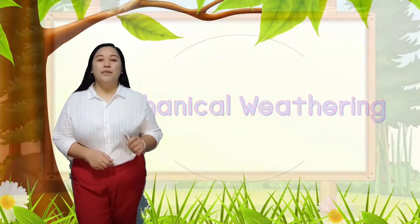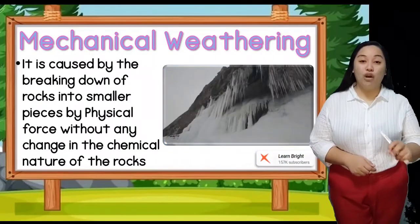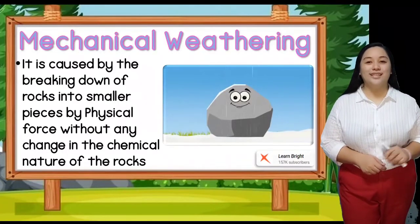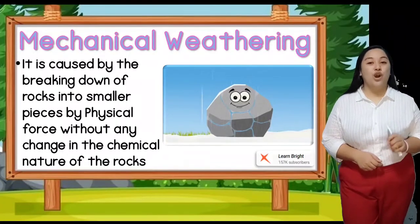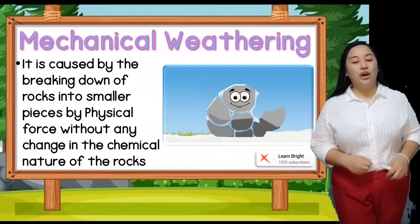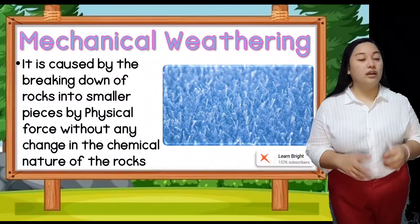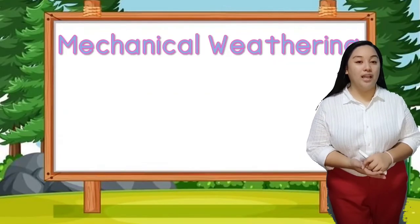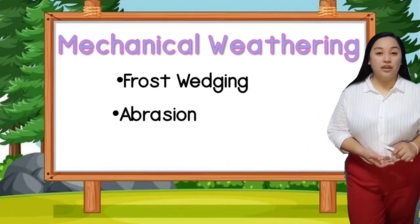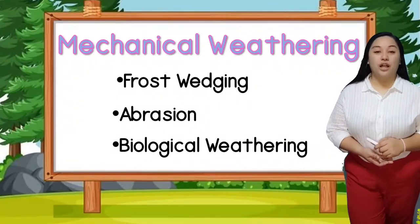Mechanical weathering is caused by the breaking down of rocks into smaller pieces by physical force without changing the chemical nature of the rock. It is also called physical weathering because only the physical component of the rock changes, but not the chemical component. There are types of mechanical weathering like frost wedging, abrasion, and biological weathering.